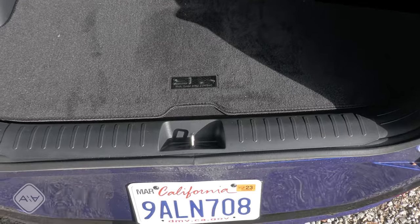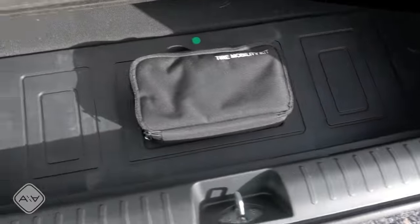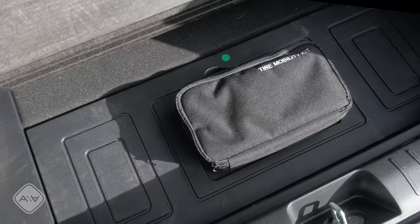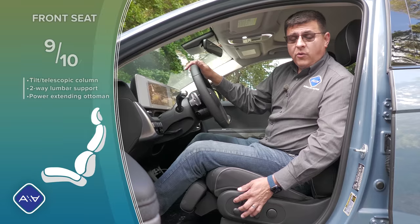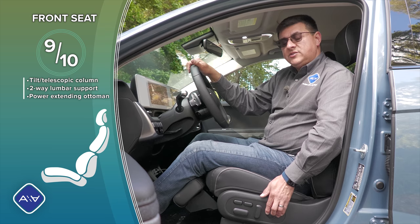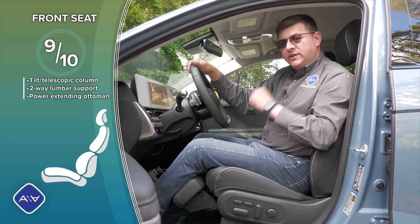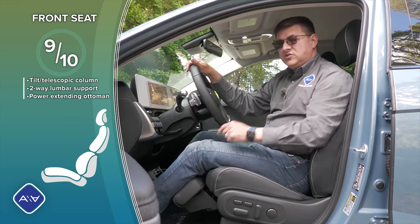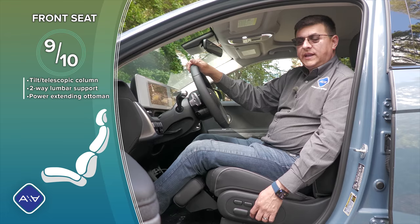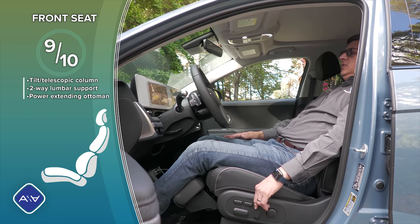That subwoofer location may have something to do with the long wheelbase — in the EV6, which has a shorter wheelbase, the subwoofer is under a plastic panel giving a more flat load area. During the four-and-a-half-hour road trip range test, I found the driver's seat very comfortable. We have two-way adjustable lumbar support and a power ottoman you can extend while driving. The main purpose of the ottoman is to enable max relaxation mode for DC fast charging naps.